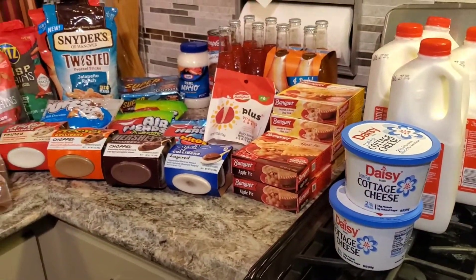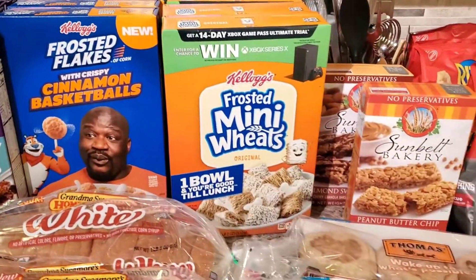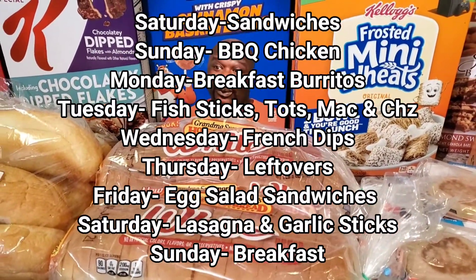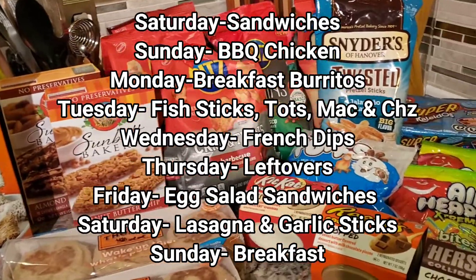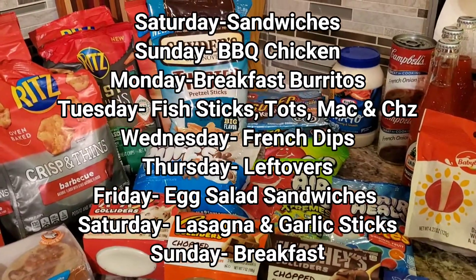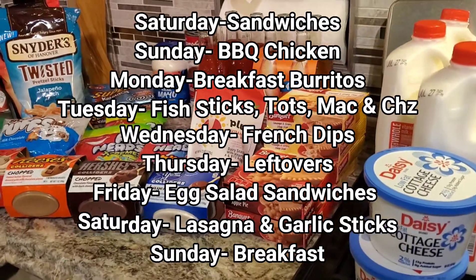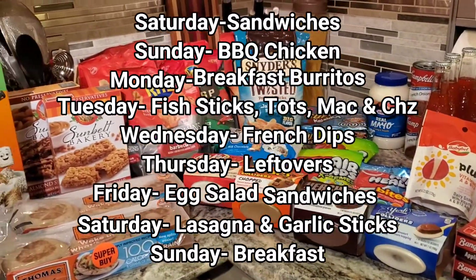So that is my grocery haul. Let me tell you guys what my meal plan is — I've got it in my notebook right here. We're going to do Dagwood sandwiches tomorrow. On the 11th, barbecued chicken with sides. Then breakfast burritos. On the 13th, fish sticks, tater tots, and mac and cheese. On the 14th, French dip sandwiches. On the 15th, leftovers. On the 16th, egg salad sandwiches. On the 17th, lasagna with garlic bread. And on the 18th, breakfast for dinner.